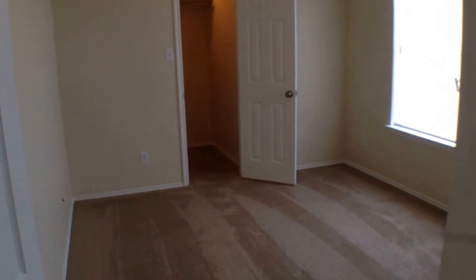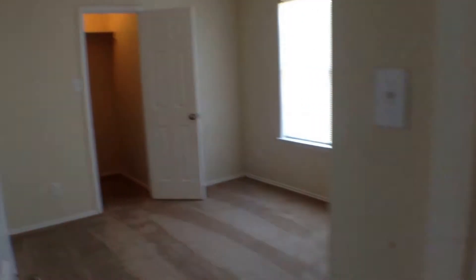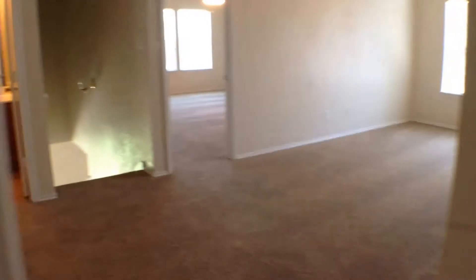The secondary bedrooms have carpeting and light fixtures. All the secondary bedrooms have good-size walk-in closets — this is a nice big closet for a secondary bedroom. Then let's look at the third and final secondary bedroom, also with carpeting and a light fixture.